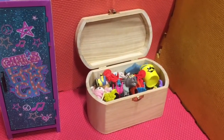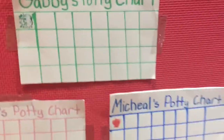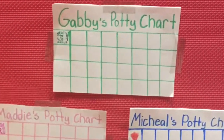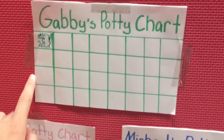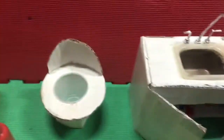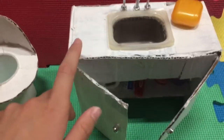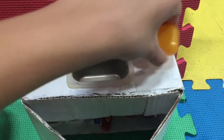Once we move past the toy bin, we're in the bathroom — the new area of my nursery. If you saw my video the other day, you would see when Maddie, Michael, and Gabby went shopping and made their potty charts. If you haven't seen that, I'll link it in the description. They each have one stamp so far. Right below the charts is their bathroom — I made this sink as I said I would in my previous videos.